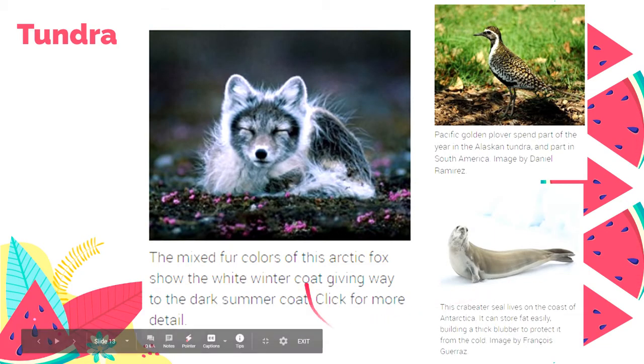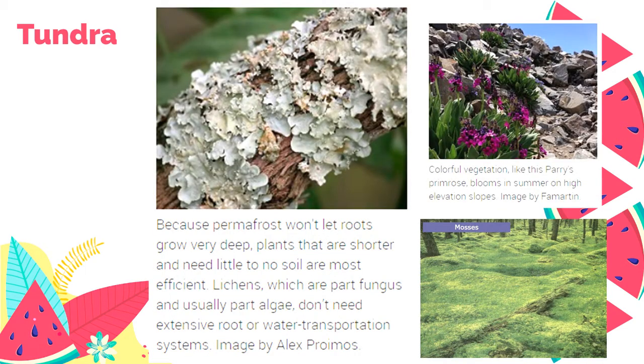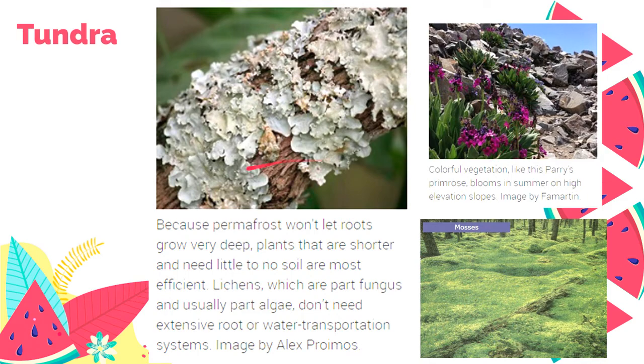You can also find Arctic fox — they have a white coat during winter and a darker coat during summer. There's also the Pacific golden plover, a bird in Alaska and Tundra, and the crab eater seal which lives on the coast of the Antarctic Peninsula. As for plants, there are mostly mosses, Paris primrose, and lichens — a symbiotic relationship between fungus and algae that grow on tree barks without needing an extensive root system.